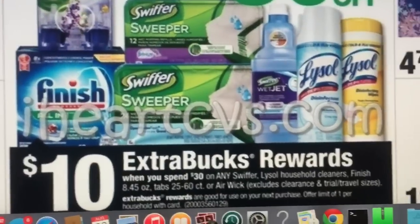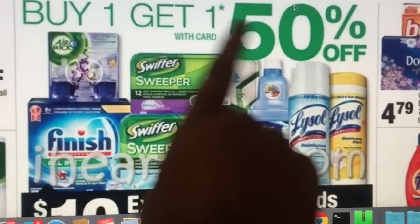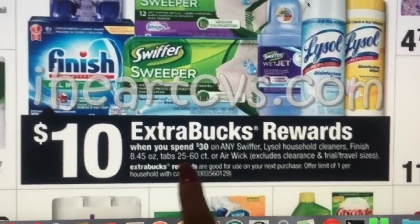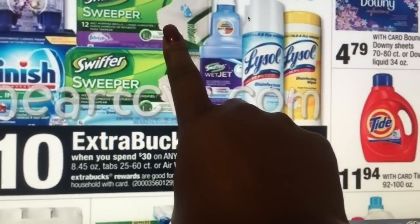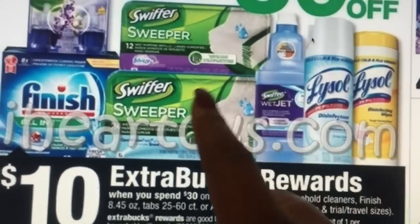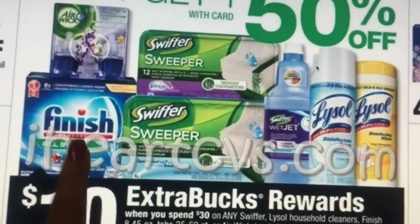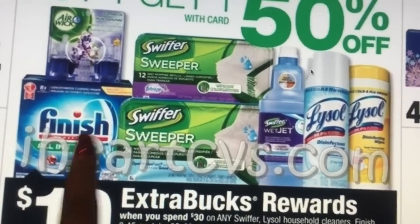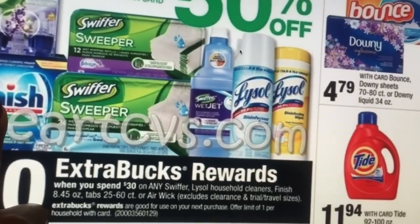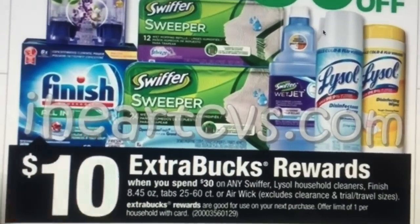I'm thinking about doing this deal. They have buy one, get one 50% off, plus you're going to get $10 back when you spend $30 on any Swiffer, Lysol, house cleaner, Finish tabs, et cetera. We have $2 off printable coupons for those. I'm going to focus on the Finish tabs because I need more dish tabs — the first one is regular price, the second one is half off, and that's $4 off right there. We do have 55-cent off coupons on those too, both printables and some others. I'm going to get this all written up — probably not today, but definitely tomorrow.